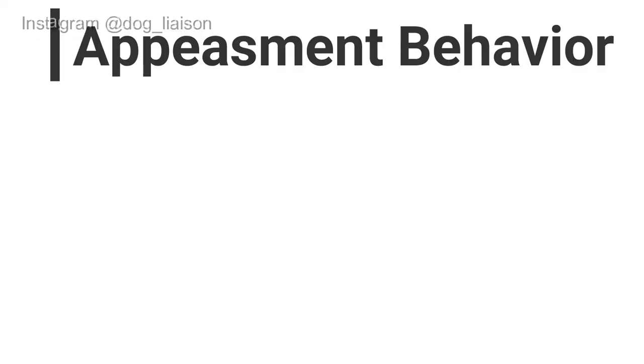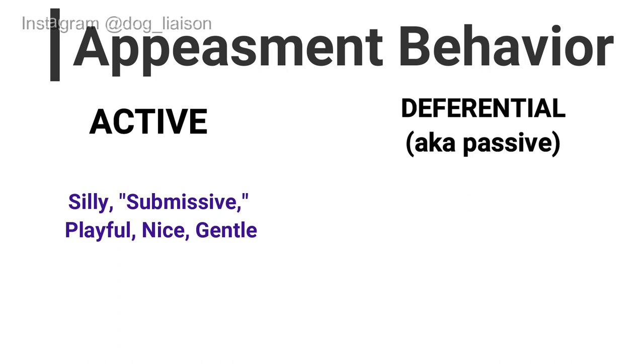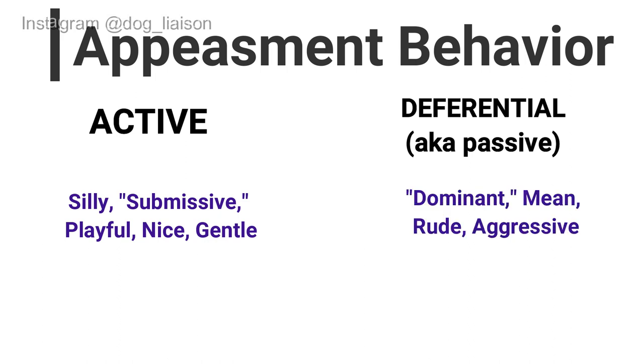Under the category of appeasing behaviors, we have two subcategories: active and deferential. Deferential is also commonly called passive, but we'll call it deferential here. Active appeasing behaviors tend to be stereotyped as silly, submissive, playful, nice, or gentle. Deferential behaviors tend to be stereotyped as dominant, mean, rude, or even sometimes aggressive. But when it comes to behavior, we do not attach emotions just yet — we talk about observable behaviors in very objective terms.